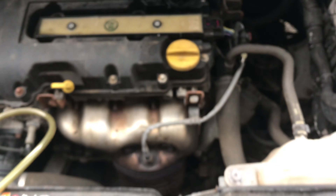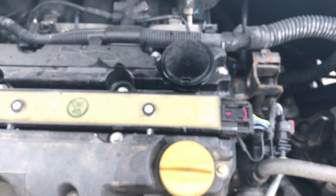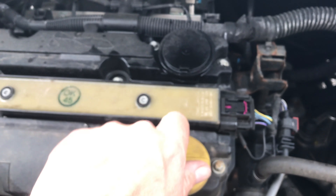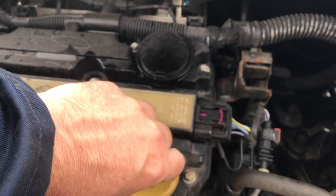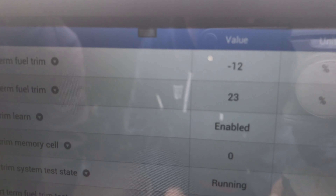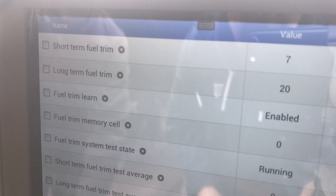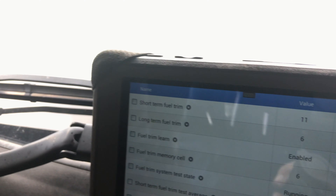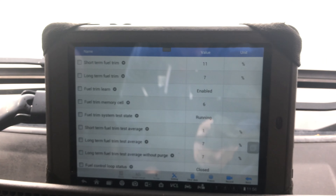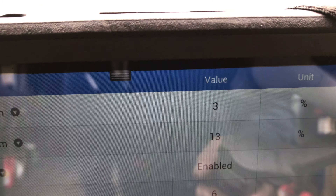So we decided to do the test again to see how the idle degrades when we pull the cap off. So you'll hear this - it does degrade, and you can see that our trims start to go positive, but you would expect that because you've got a massive air leak. So we'll put that back in, and you can see the trims coming back down nicely.